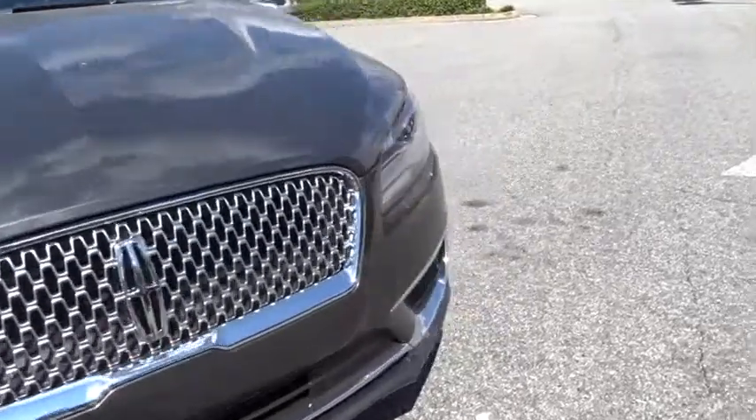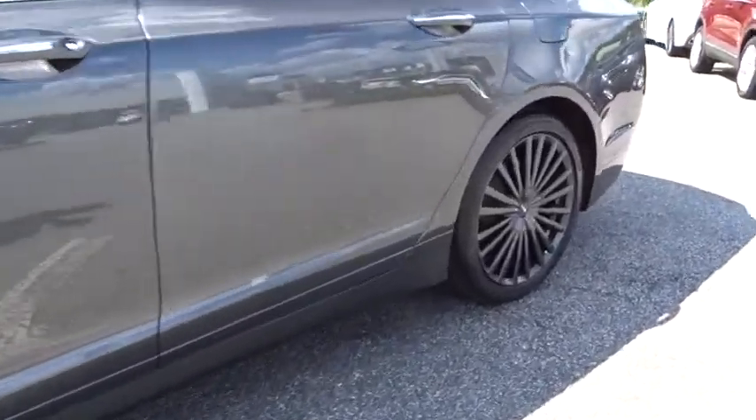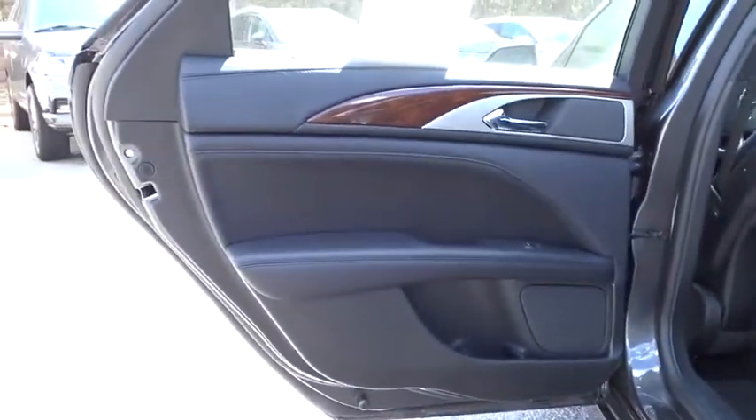Leather-wrapped steering wheel, power steering, adjustable steering wheel, cruise control, keyless start, four-wheel disc brakes, auto-dimming rearview mirror, aluminum wheels, floor mats. This vehicle offers reliability and good looks at a great price.